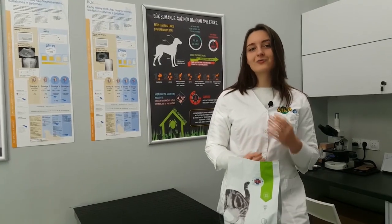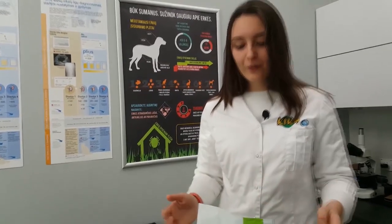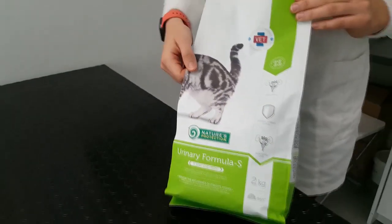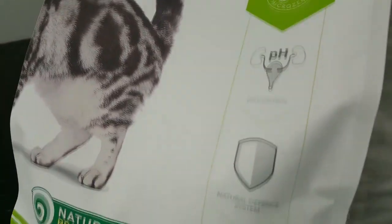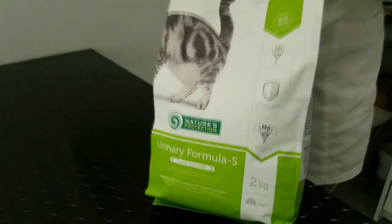Also, if he drinks a normal amount of water but still has some rocks or urination problems, we will give him a special formula. This is Urinary Formula S, and it prevents bladder stones forming because it manages magnesium and the pH of the urine, and that prevents the forming of bladder stones.